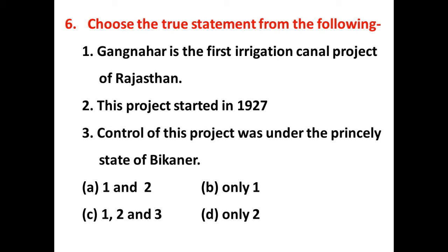The right answer is C — all three statements are correct. The Gangnahar, initially named Bikaner Neher, is the first irrigation canal project of Rajasthan. Its foundation stone was laid by the contemporary ruler of Bikaner, Maharaja Ganga Singh, and it was inaugurated by Governor General Lord Irwin in 1927. The project depends on water supply from the Sutlej River near Hussainiwala in Ferozepur district of Punjab.